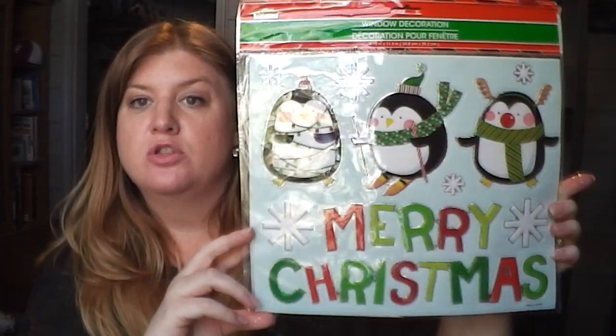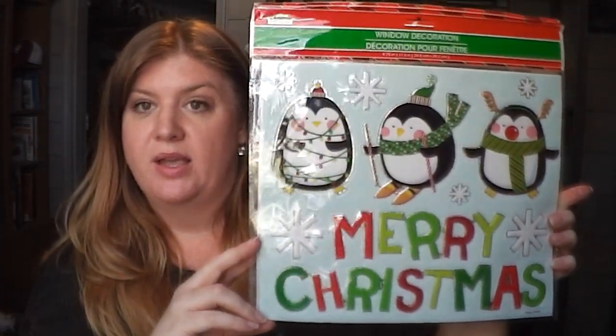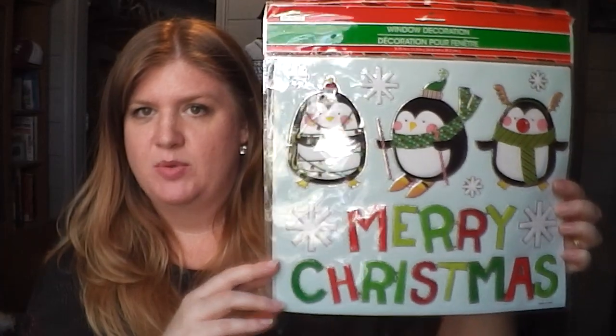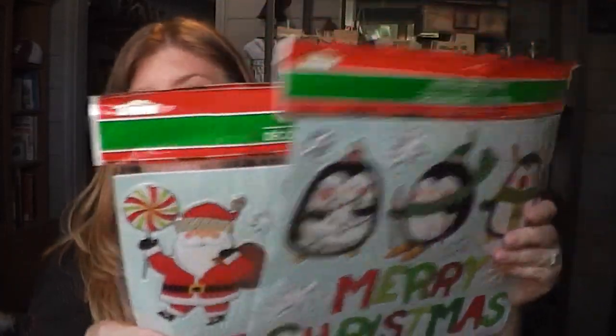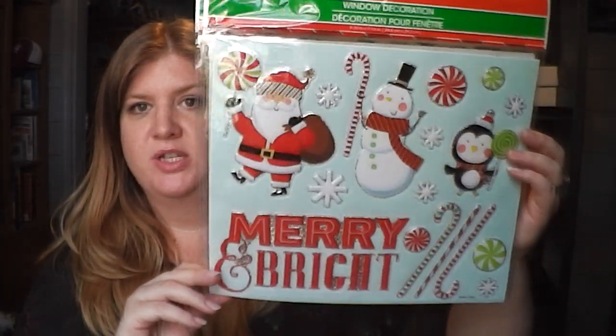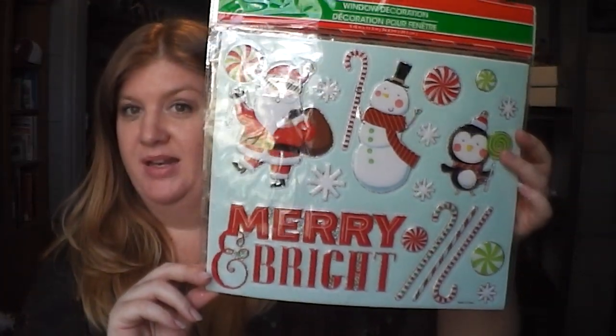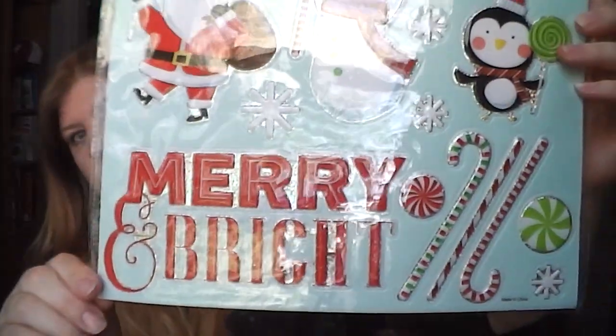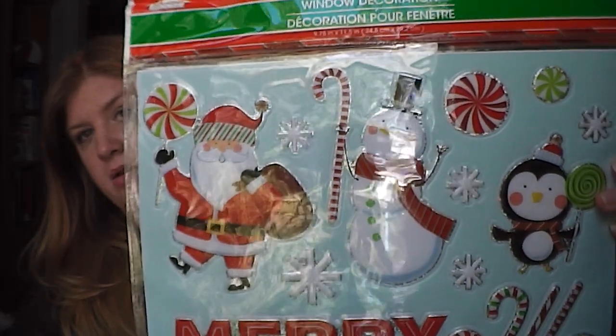These I pretty much just got for Cole to stick on the storm door — he really likes doing stuff like that. They had so many different designs, and I actually let him pick which ones he wanted. He loves penguins — he has a penguin stuffed animal that he sleeps with every night — so he really liked these penguins. Then we got a more traditional one that says 'Merry and Bright' — has a penguin, Santa Claus, a snowman, candy canes, and little snowflakes. Just something for him to decorate the house a little bit.